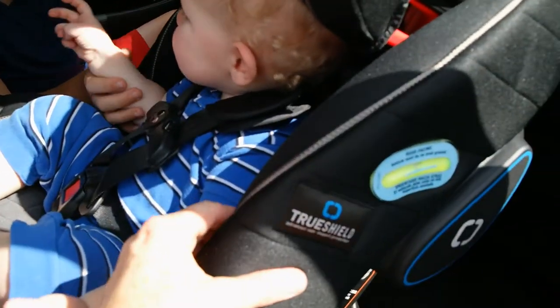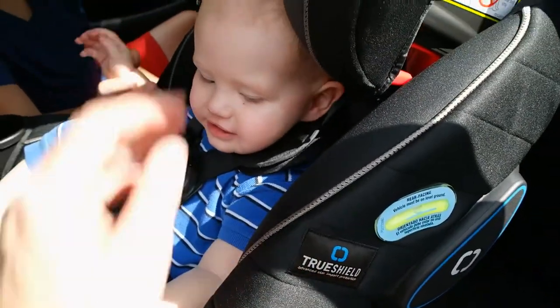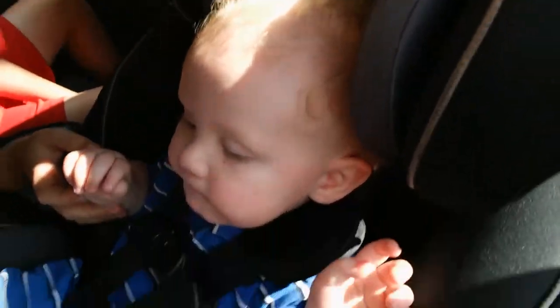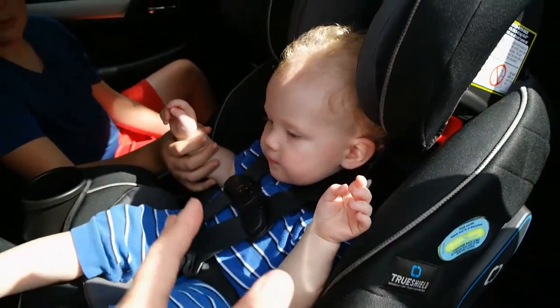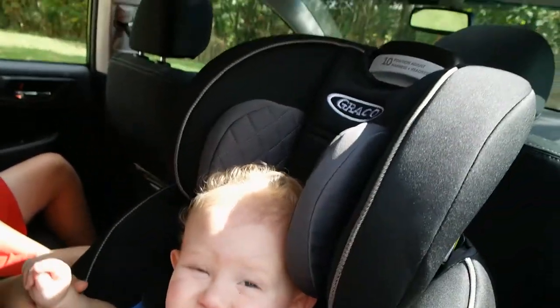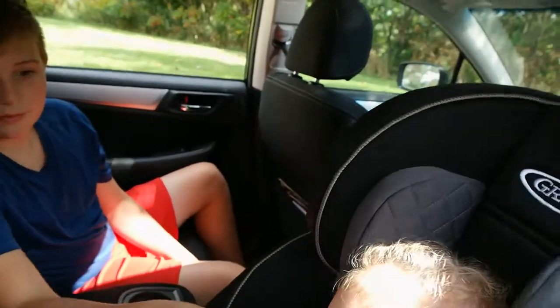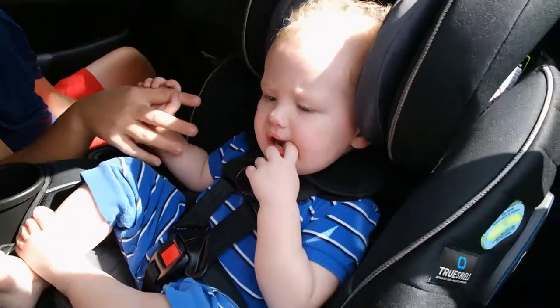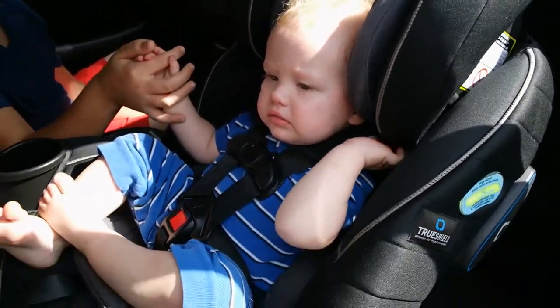This car seat has TrueShield side impact protection. I can't really pull this down one-handed while I'm videoing, but this definitely needs to come down, and it's going to give him protection against side collisions — which is what you have to worry about when it comes to car accidents with children.